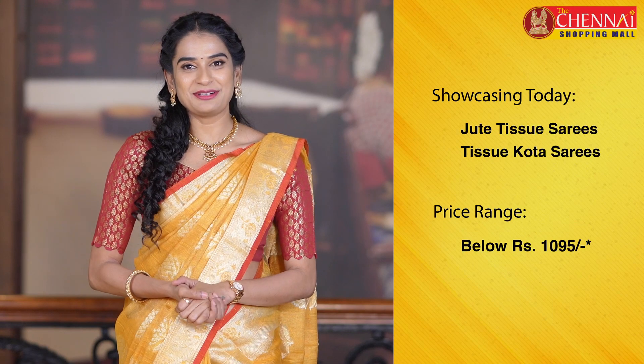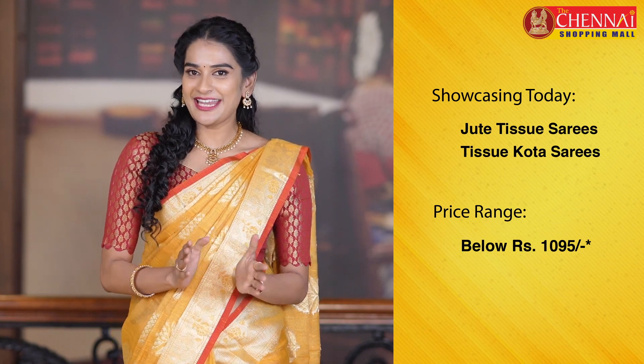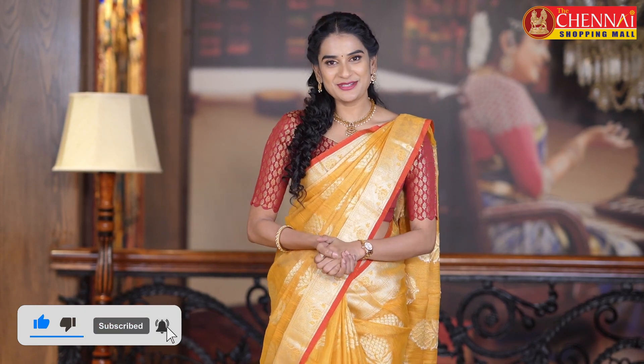Welcome to the Chennai Shopping Mall Online Store. I am Shrutika. Today I am going to showcase jute tissue and tissue coat sarees — a lot of reasonable clothing, just 1,095 rupees. It is perfect for any kind of small occasions. I am going to show exclusive clothing for you today. Please do subscribe to the channel and don't forget to click the bell icon for instant notifications.